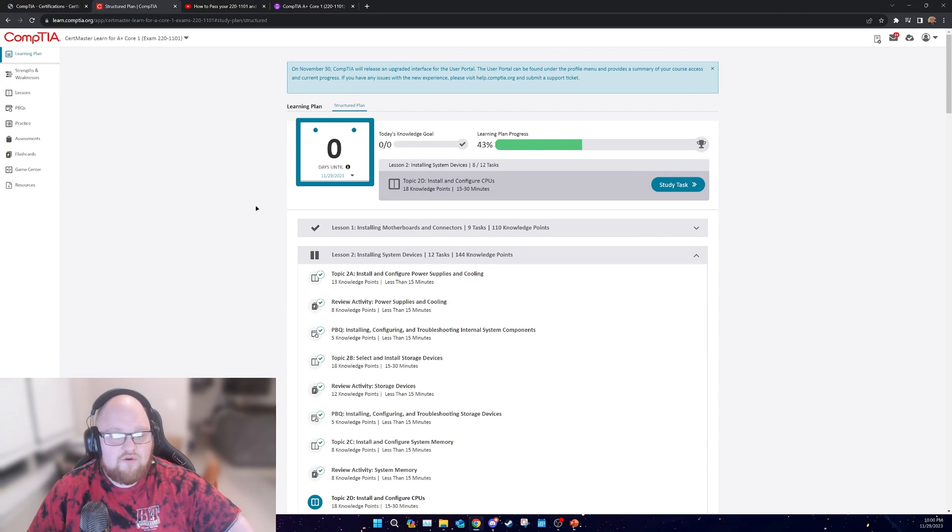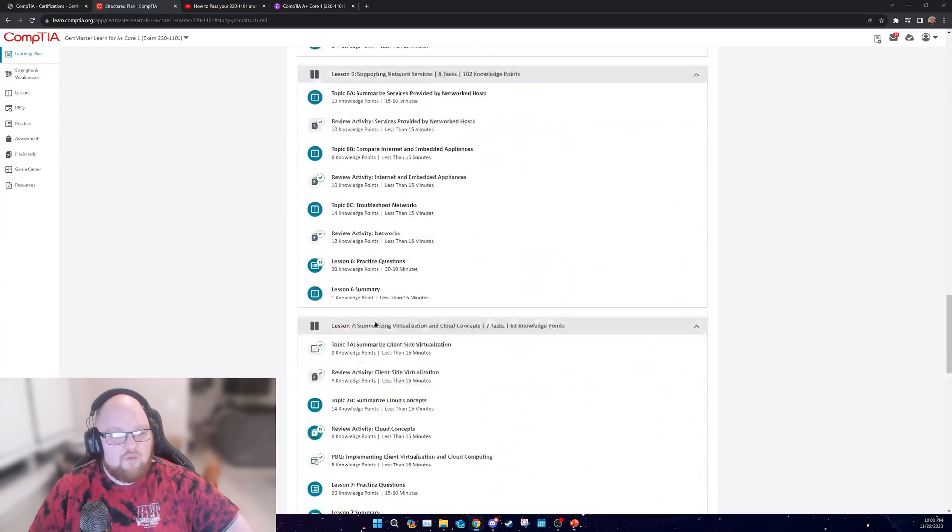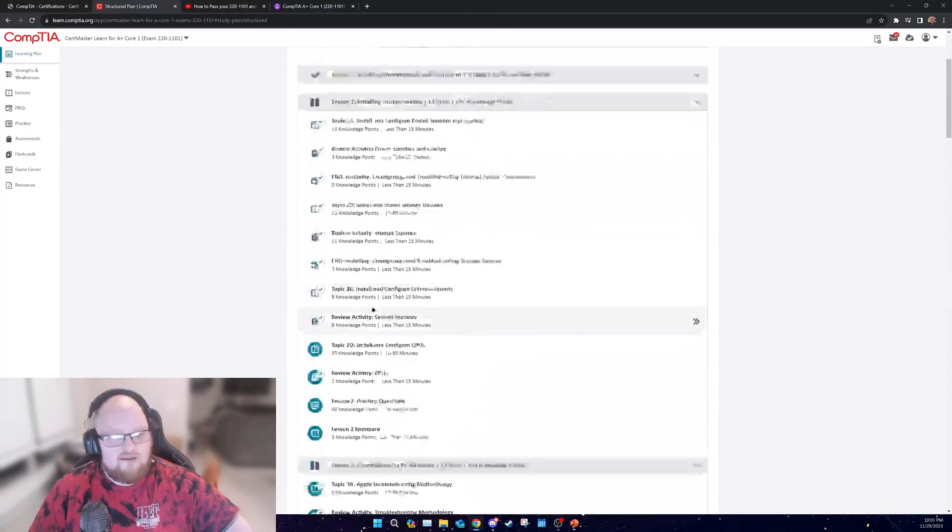I primarily focused on videos and hands-on type of learning to soak in information. Also, for a lot of the terms you have to acquaint yourself with, I used flashcards — Quizlet and Anki flashcards are really good. This is a good way to acquaint yourself, but in my opinion it's a little bit more of a time sink than what you need.